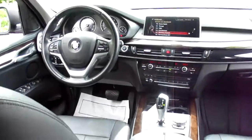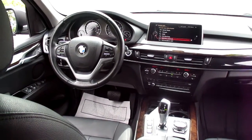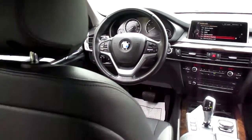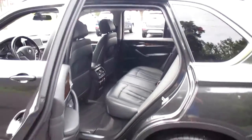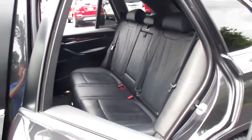You can view additional pictures on our website at martinchevy.com. You can come by and see it at 315 Choctaw, Leavenworth, Kansas 66048. You can give us a call at 913-682-3999.